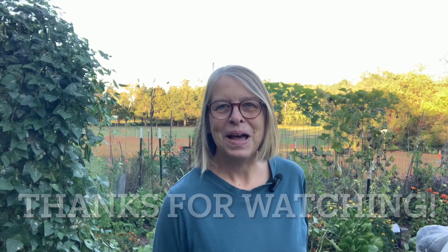But that's the story. Thanks for watching. I hope your garden is still growing well. Take care. Bye.